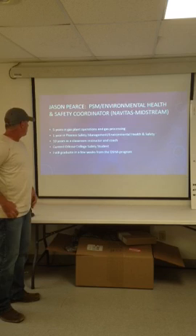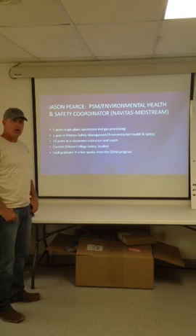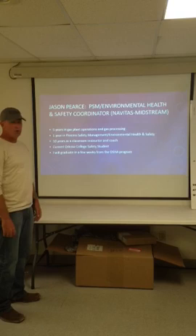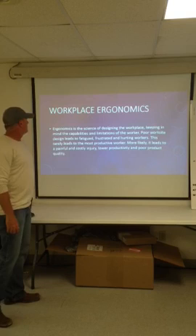I've got five years in gas plant operations and gas processing, and one year in process safety management, environmental health and safety. I also have 10 years as a classroom instructor at the university and high school level. I'm a current Odessa College safety student and I'll graduate from the OSHA program in May, which is just a couple of weeks away.